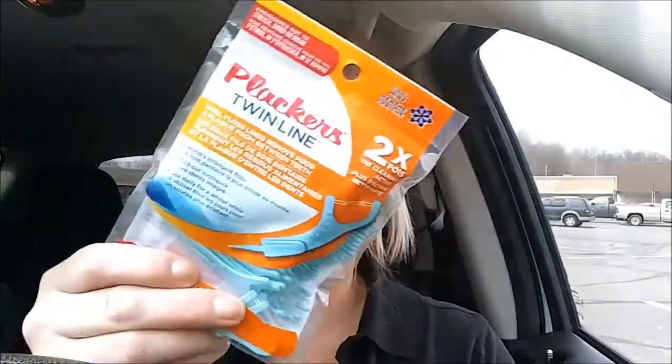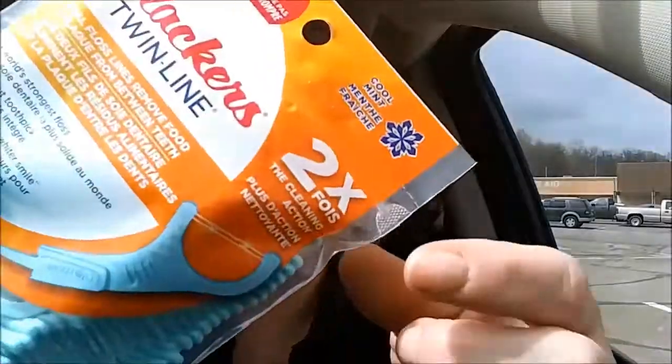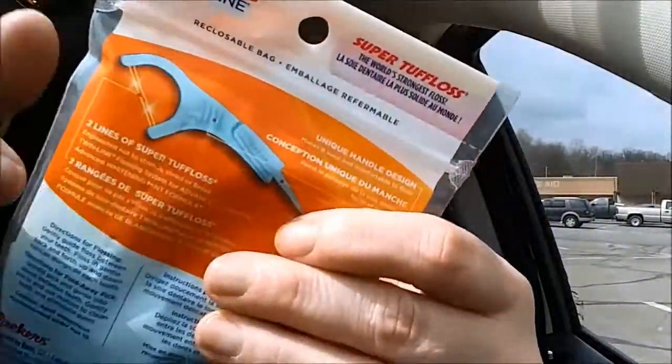I grabbed a pack of these placards. I get these all the time. I've never seen this though — they're cool mint and it says dual floss lines, so there's like two pieces of floss in there and they're really thin. So if you have plaque between your teeth or your teeth are really close together, these would fit between your teeth.